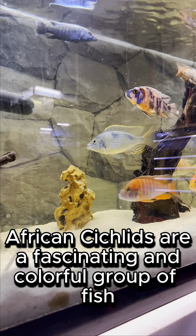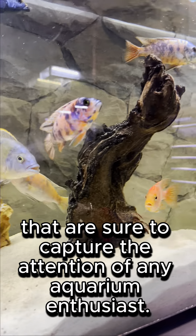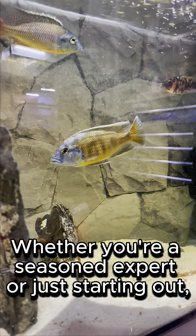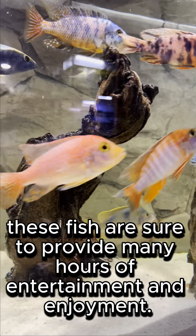In conclusion, African cichlids are a fascinating and colorful group of fish that are sure to capture the attention of any aquarium enthusiast. Whether you're a seasoned expert or just starting out, these fish are sure to provide many hours of entertainment and enjoyment.